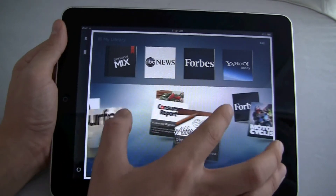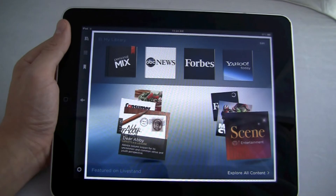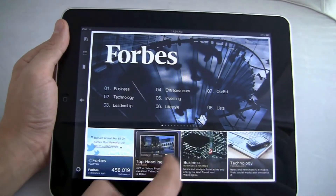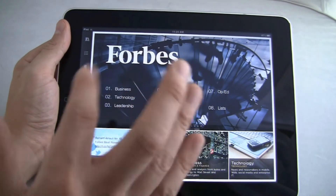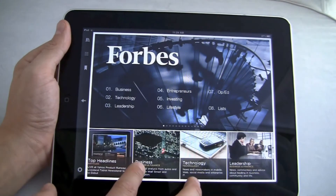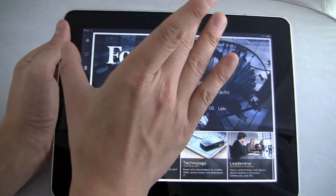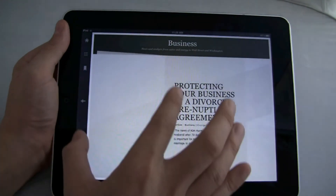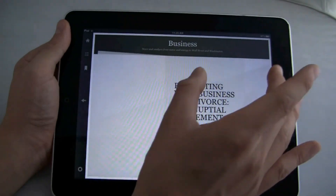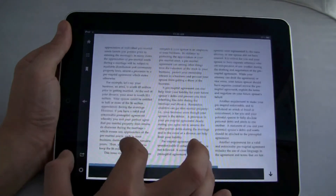So if I wanted to go to Forbes, you notice that that's there as well. You also notice the Twitter integration — it integrates with your social networks, or with these publications' social networks. It'll lay out the news story in sort of this magazine layout, which looks pretty nice, and there will also be integrated tweets from the author or the publication itself.